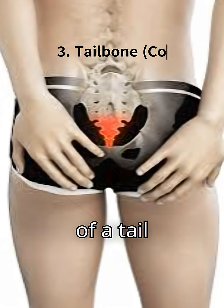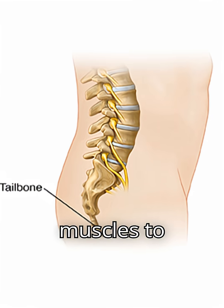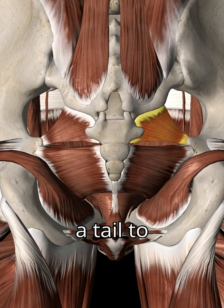3. Tailbone, or coccyx — a remnant of a tail. It provides points for muscles to attach, but you don't need a tail to survive.